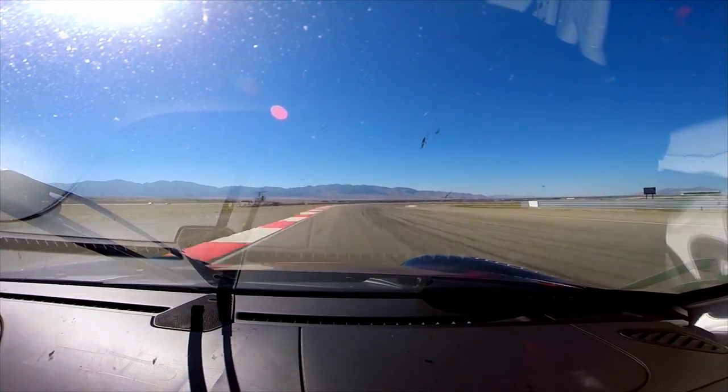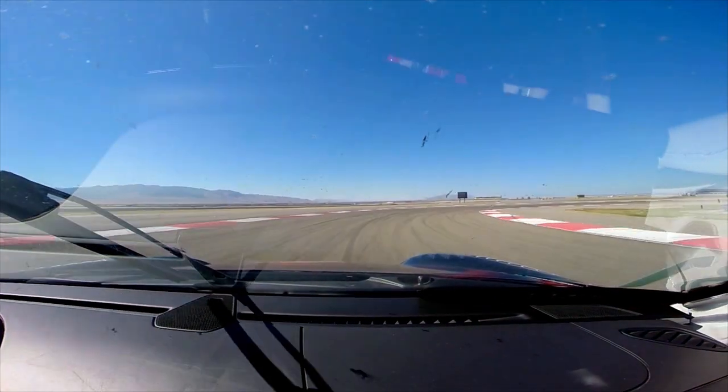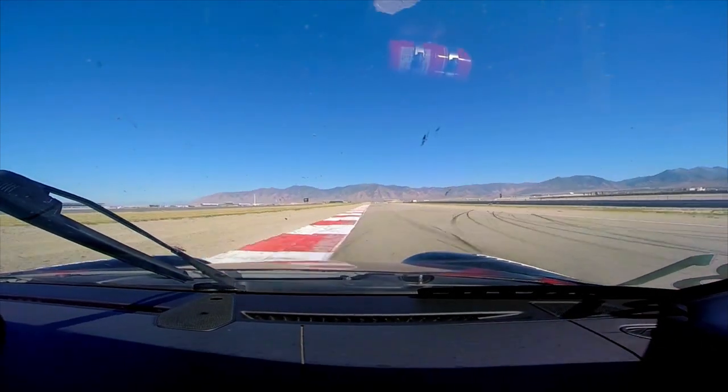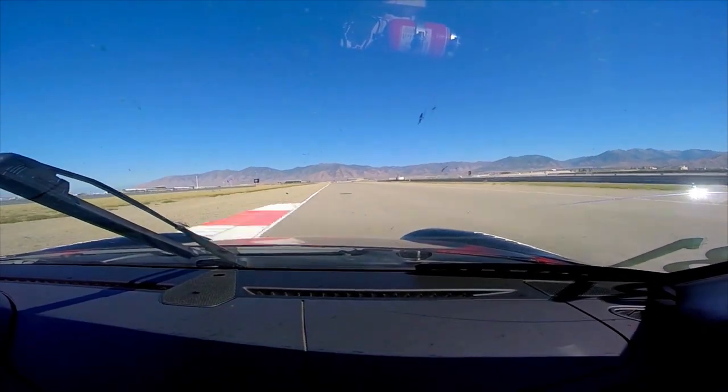Back down to 2nd for the right-hander, Turn 5. Important to get a good exit. Long straight now — we're going to go all the way up to 5th gear before the kink.